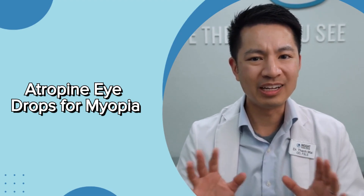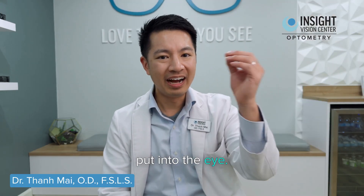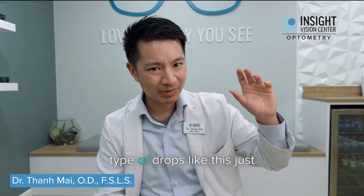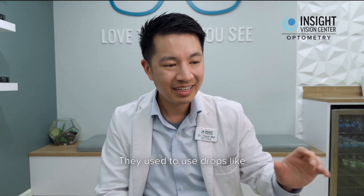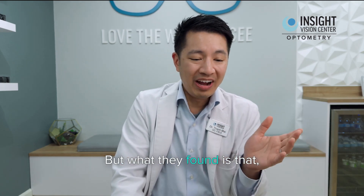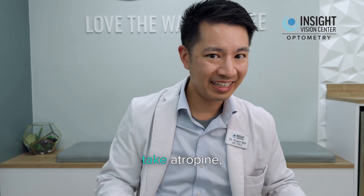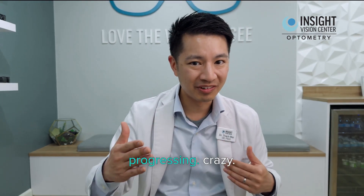Maybe your doctor told you about this weird thing called atropine — what the heck is atropine? Basically, it's an eye drop that you put into the eye. They used to use similar drops for eye dilation and to treat lazy eye, but what they found is that a nice side benefit is that kids who take atropine — their myopia stops progressing.